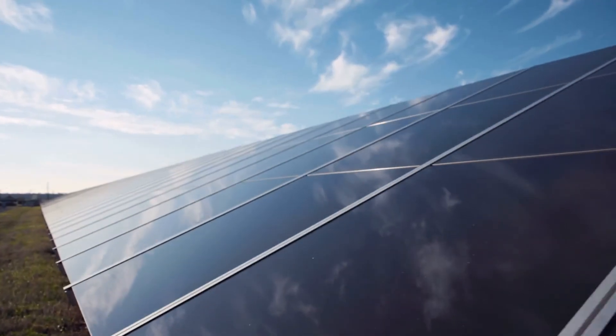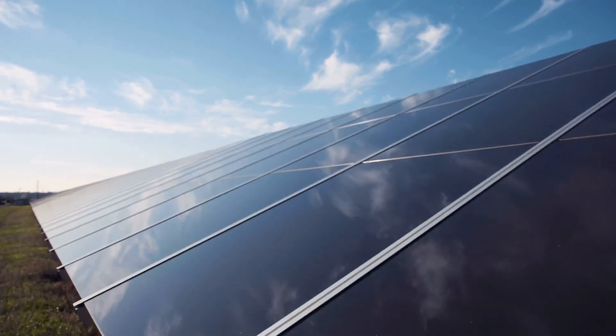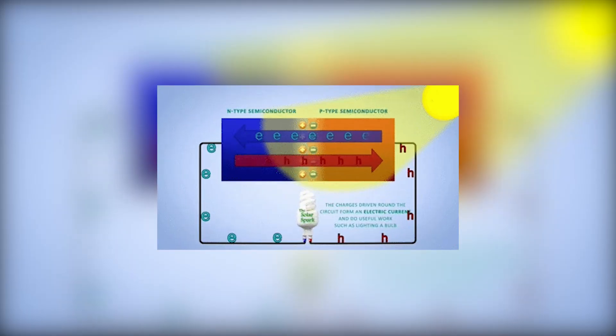When photons, or particles of light from the sun, strike these silicon cells with enough energy, they can split electrons free from atoms. Because of the electrical force at the P-N junction, there is only one way for the electrons to go, and this is what generates a flow to produce electricity.